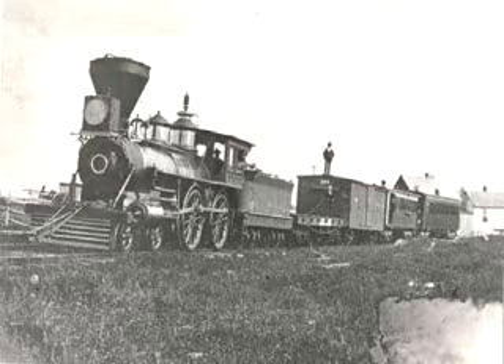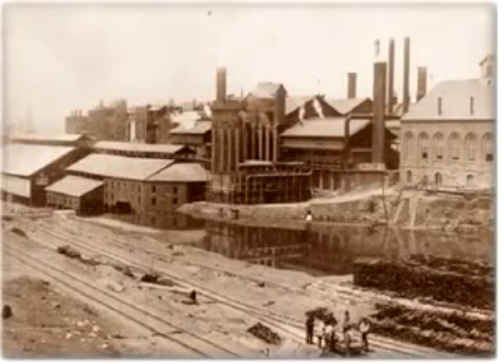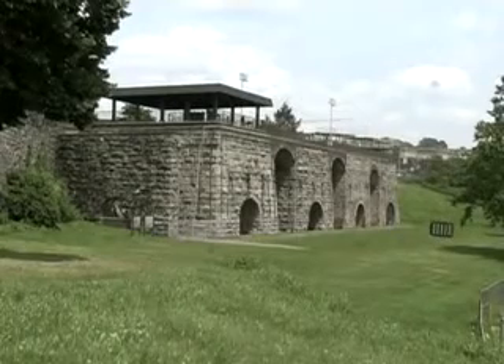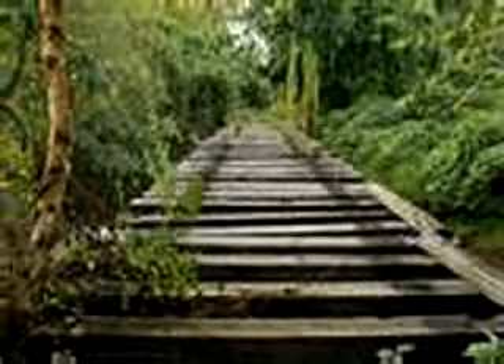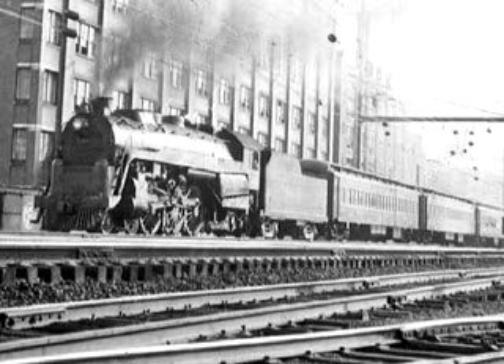Much of the trackage that railroads of that era ran on was built from Scranton steel. This facility lasted until the early 1900s, but today all that is left is the ruins of the stone furnaces. The rails that came from this plant are also long gone, as larger and heavier locomotives and rolling stock required much heavier rail than this plant could ever produce.